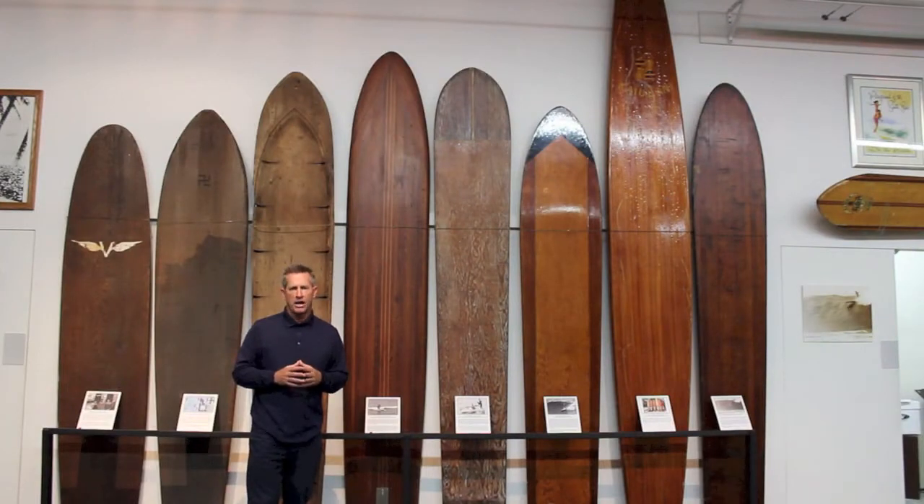This is a worldwide auction. You're going to be able to place bids from anywhere in the world using your smartphone and the California Gold Surf Auction app. So make sure you download that app — search for California Gold Surf Auction in the app store on your smartphone.